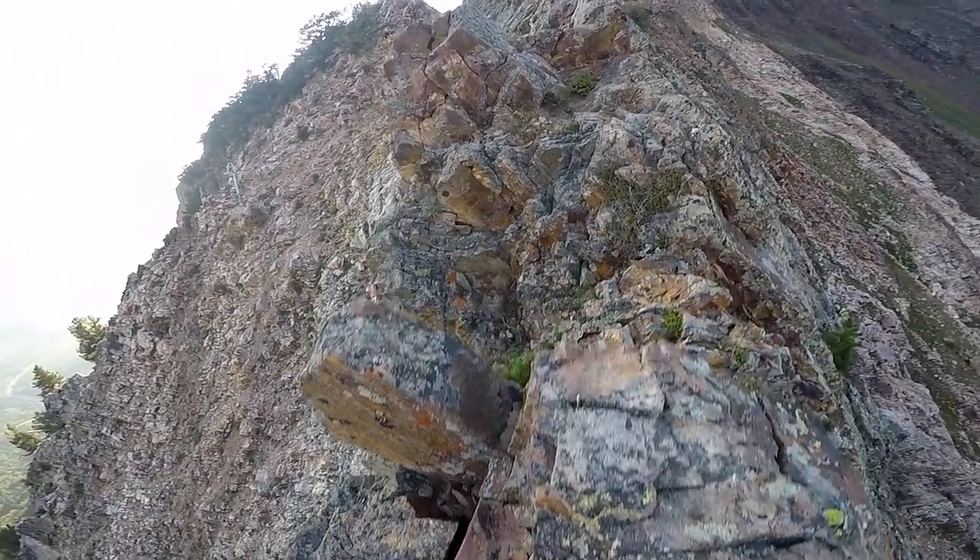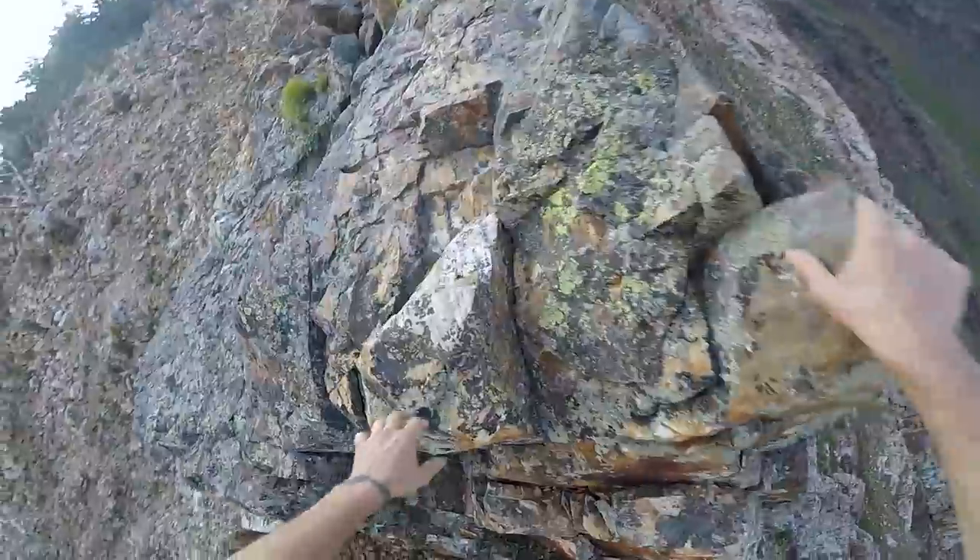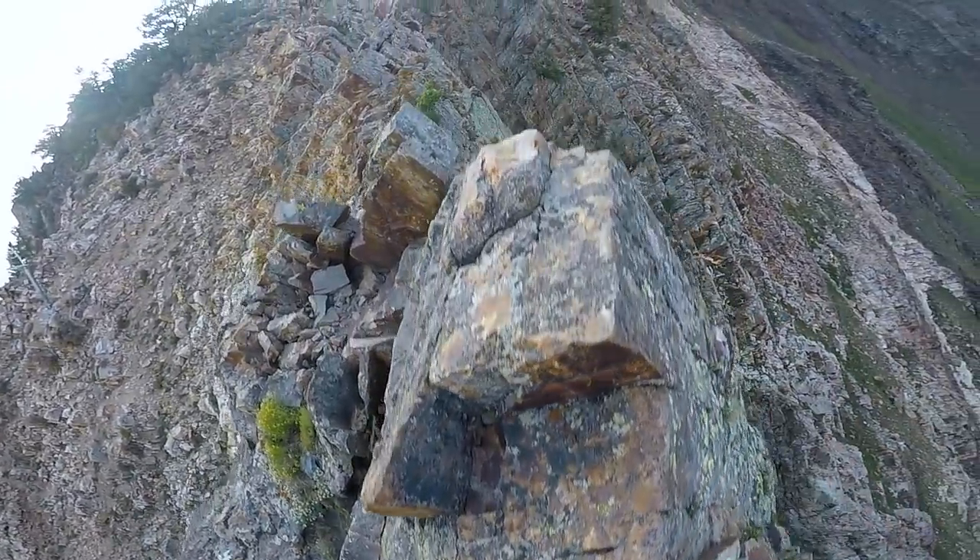You don't need a rope, but some people will bring it for some of the more exposed sections. The few cruxes you'll encounter can be bypassed by skirting left or right and working around it.